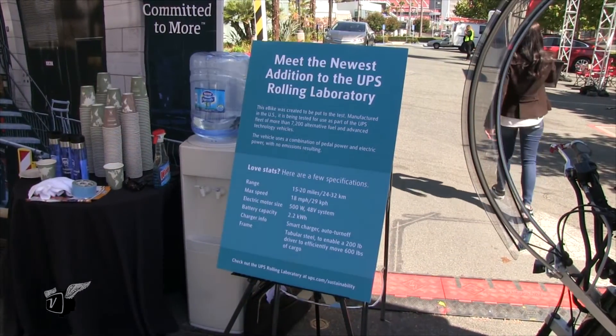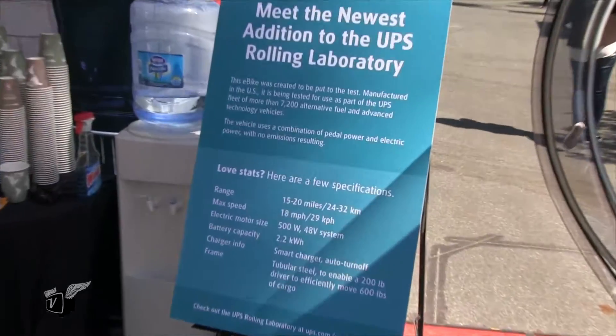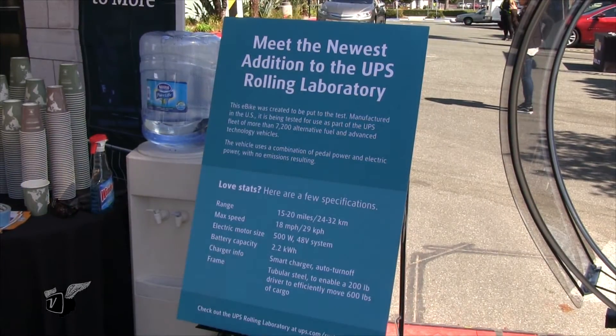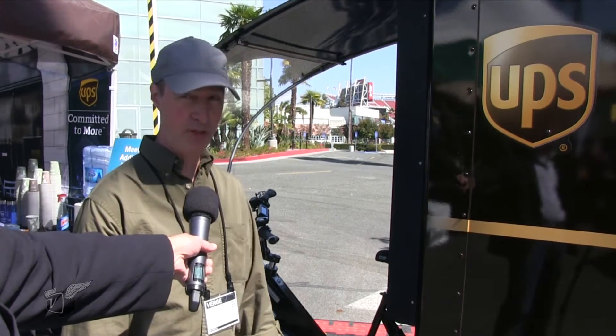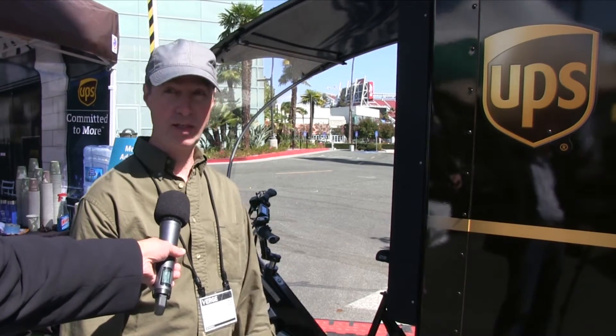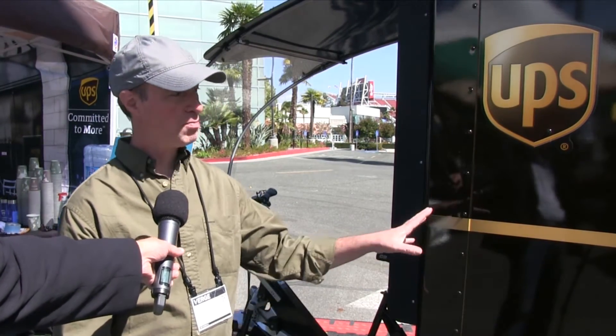So 600 pounds — does that mean you can get a lot of packages? Does the delivery person have to go back and forth to a delivery depot? Well, that's a pretty substantial payload. The idea is they'll probably be able to load up once or twice a day and do a route. This is really meant for the last mile freight.